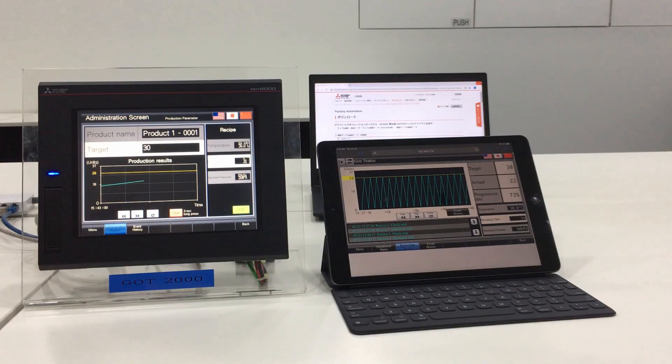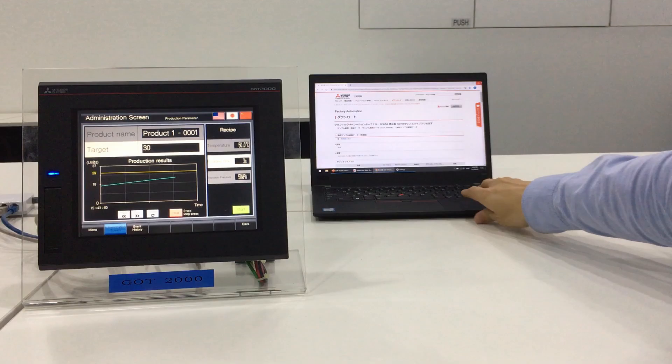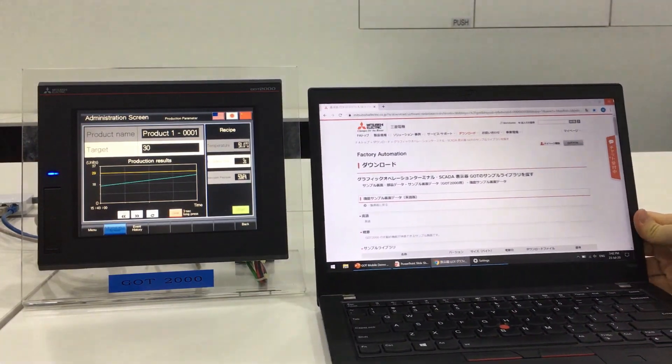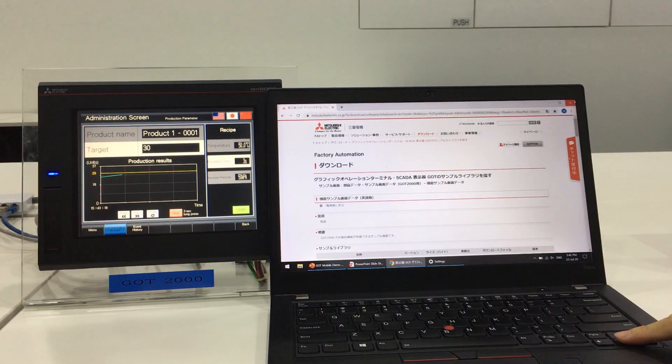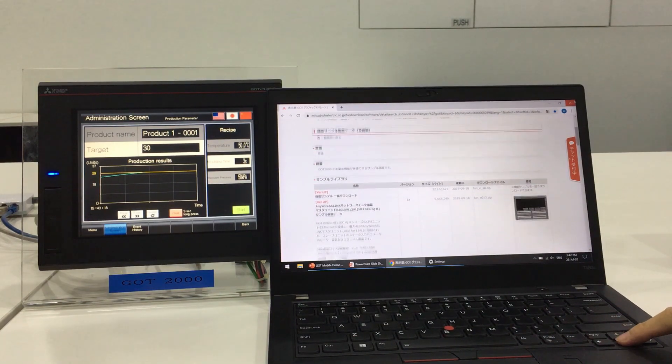And that concludes our demo for today. Before I finish, I would just like to show you one more thing. You notice the nice sample screens — very well done sample screens — that I've shown you just now. All these can be downloaded from our Mitsubishi Electric FA Global website for free. So that's it from me today. Thank you very much. If you have any enquiries, please do not hesitate to contact us. Thank you.